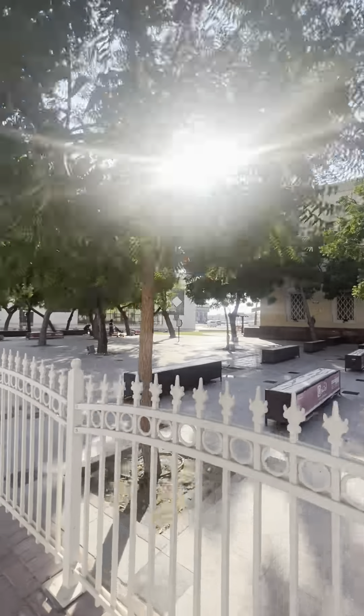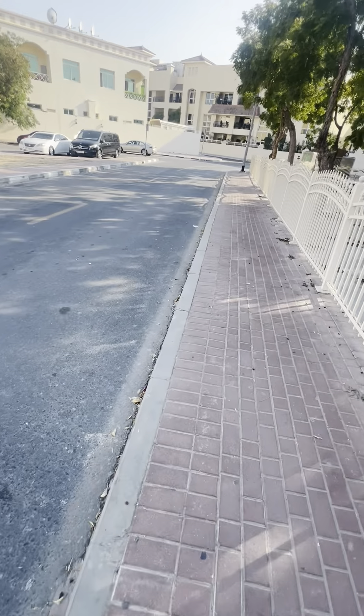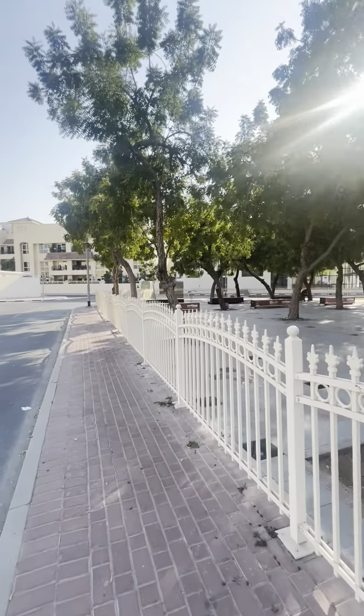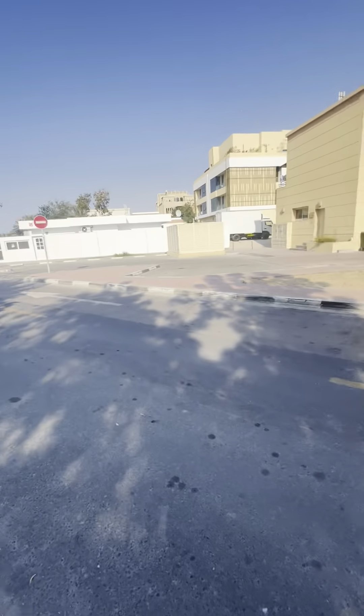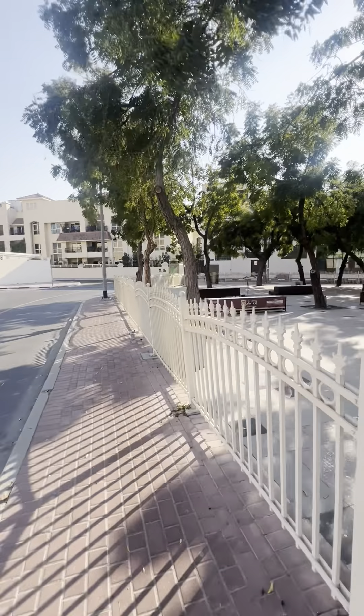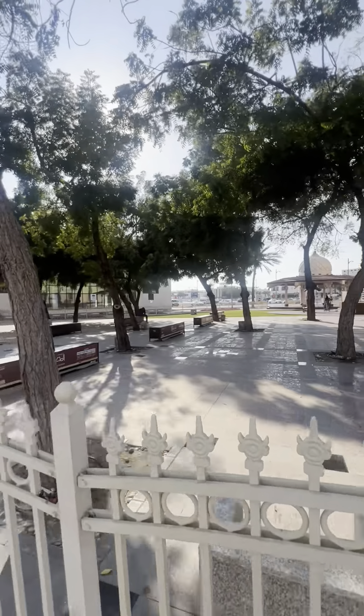One thing which is pretty nice over here is that the streets are very clean. I haven't seen dirty streets — the streets are not broken anywhere. The streets are in pretty good condition.